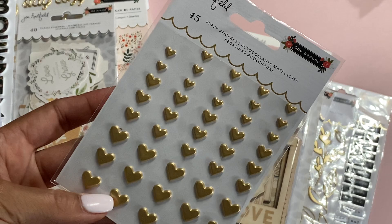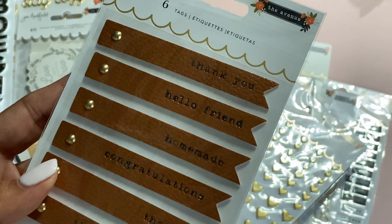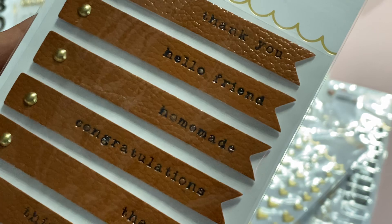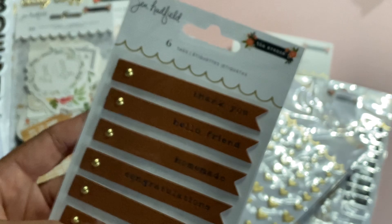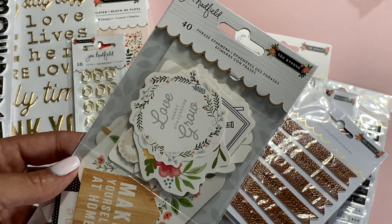Then we have these heart puffy stickers — they're gold and you get several different sizes, which I really like. That's part of the collection. Then we have these six tags — they're like a faux leather with a brad and they have sentiments on them: Thank You, Hello Friend, Homemade, Congratulations, Thanks, and Thinking of You. How pretty is that? I love the faux leather — super nice.